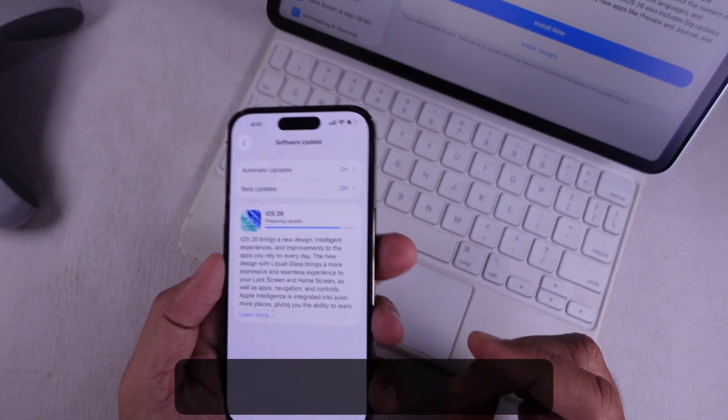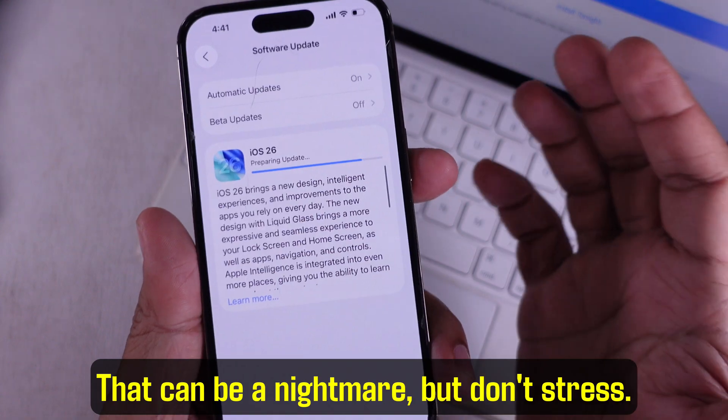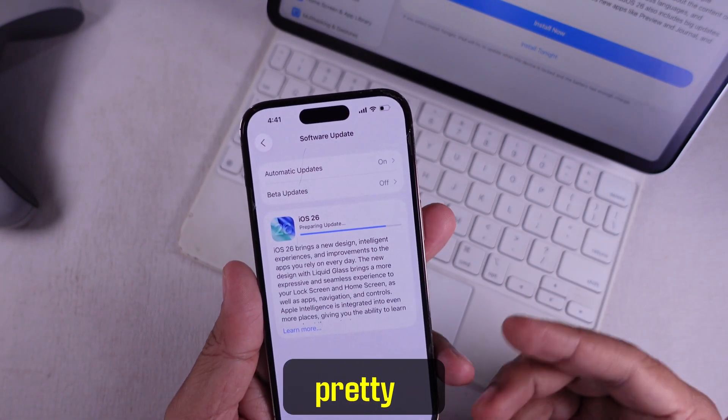So your iPhone is stuck on preparing the iOS 26 update. That can be a nightmare, but don't stress. I'm going to break down how to fix it pretty easily.